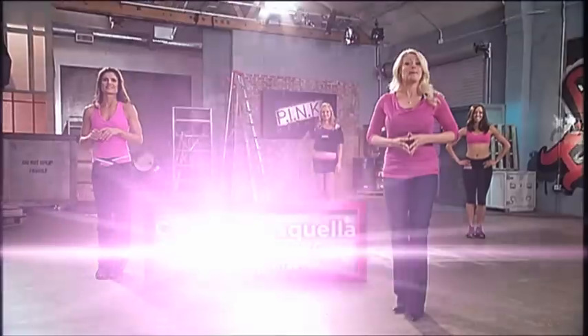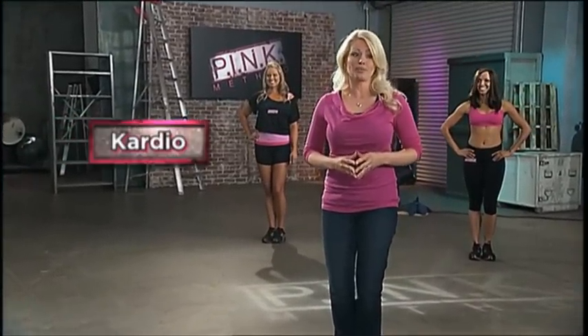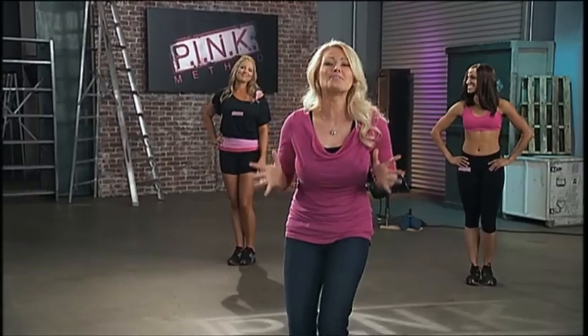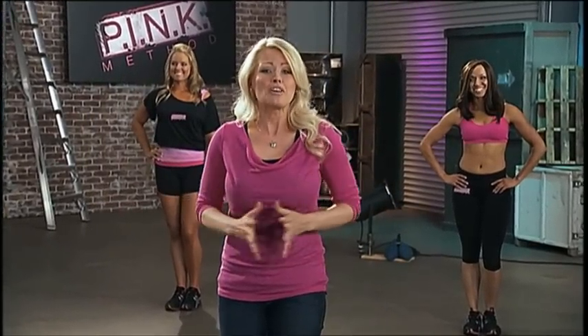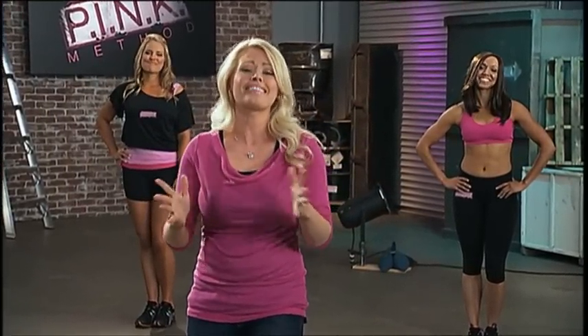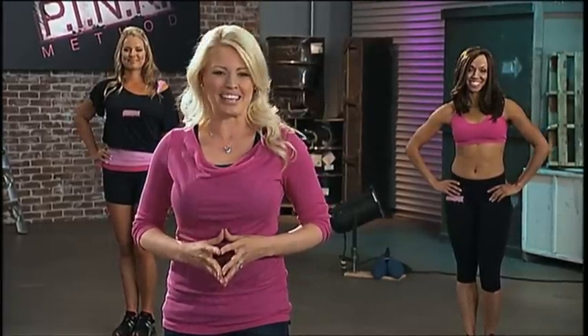Welcome to the Pink Method. Pink stands for Power, Intensity, Nutrition, and Cardio, with a K. It's a whole new way to think about your body and your health. You'll have more energy, feel more fulfilled, and finally get that body that you've always wanted. So get ready to think pink.